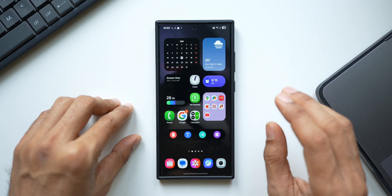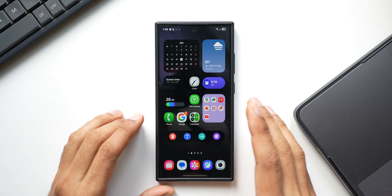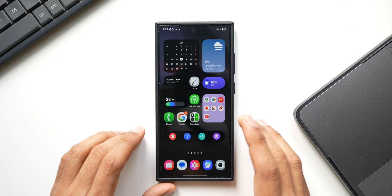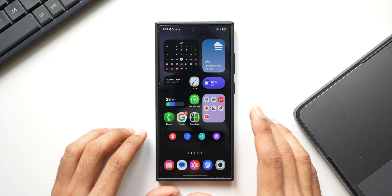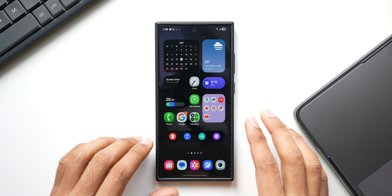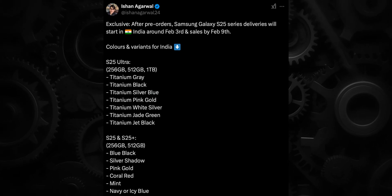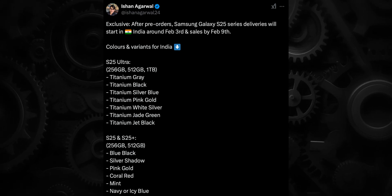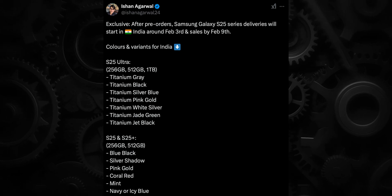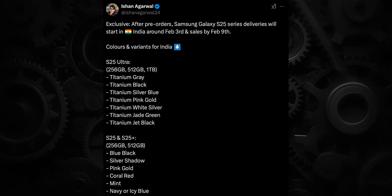The AI-integrated Now Bar is going to be really fantastic and might be a Galaxy S25 exclusive feature — we're not very sure whether it will come to the S24 series. We also have leaks about delivery timelines for the Galaxy S25 series. Korean financial news revealed that delivery in South Korea will begin from February 7th, 2025. Reliable tipster Ishan Agarwal tweeted that S25 series deliveries will start in India around February 3rd, with direct retail sales starting from February 9th.